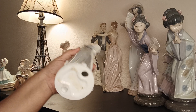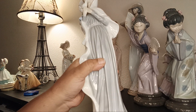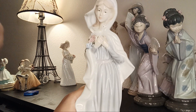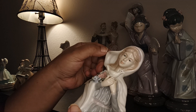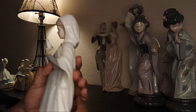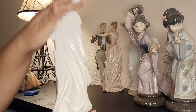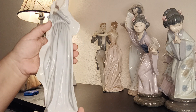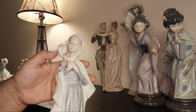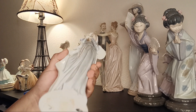I have three more — this one is also not marked. There was a sticker here but it's not Lladró. This could be West German or Japanese. There's a tiny flea bite on her head but it doesn't detract from the beauty. Look at the draping on the back — all white with light blue, a bird, and flowers. So beautiful.